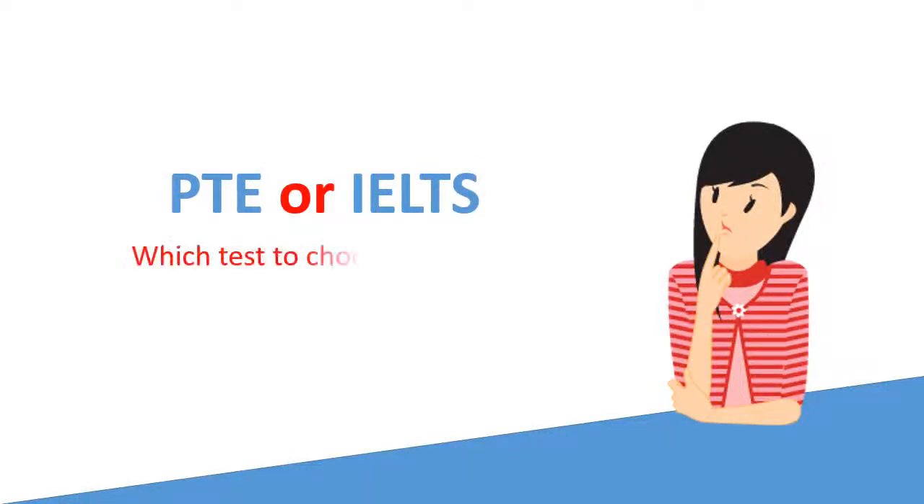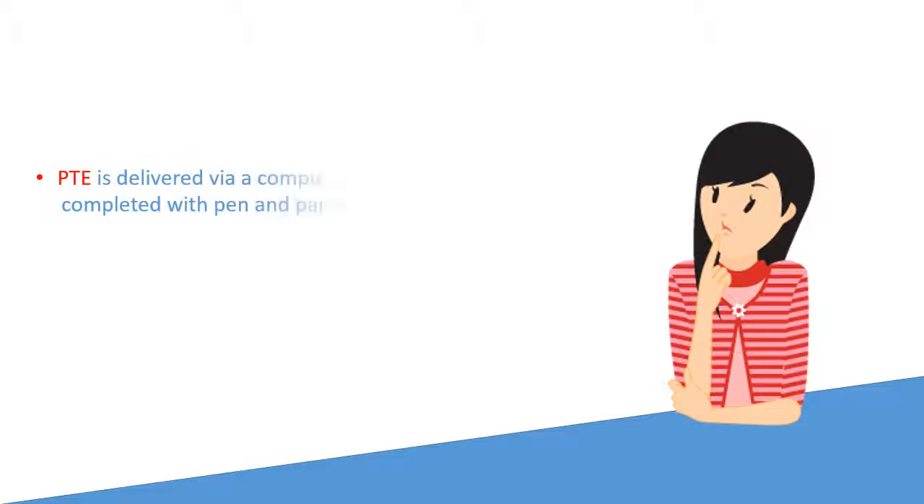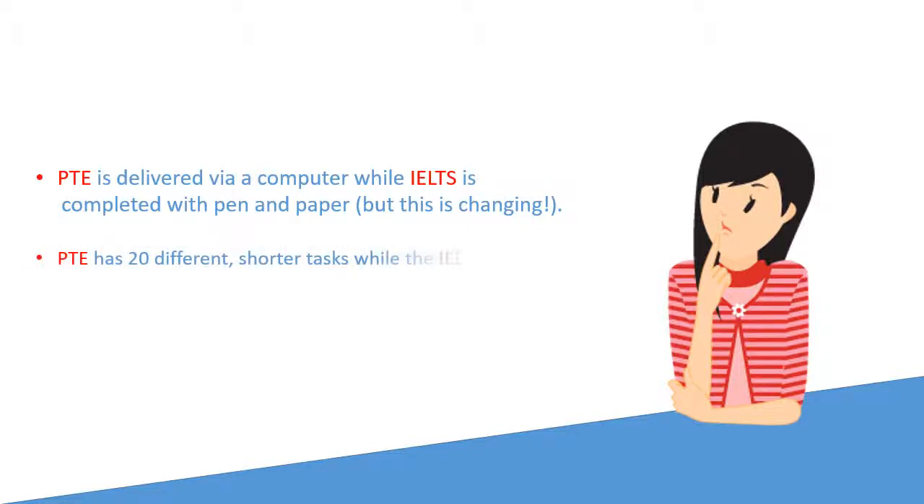PTE or IELTS — which test to choose, and why? PTE is delivered via a computer, while IELTS is completed with pen and paper, but this is changing. PTE has 20 different shorter tasks, while IELTS has 5 longer tasks.